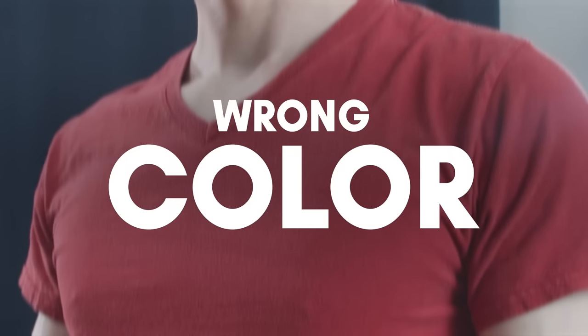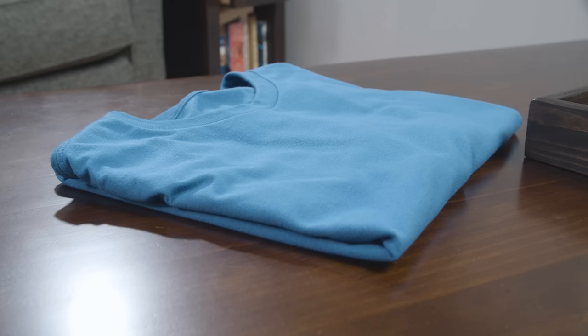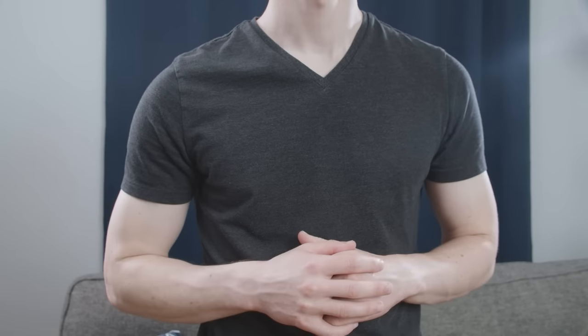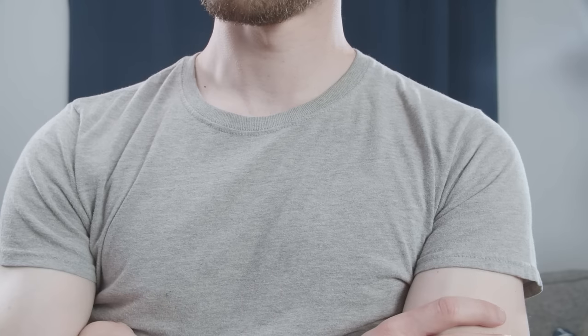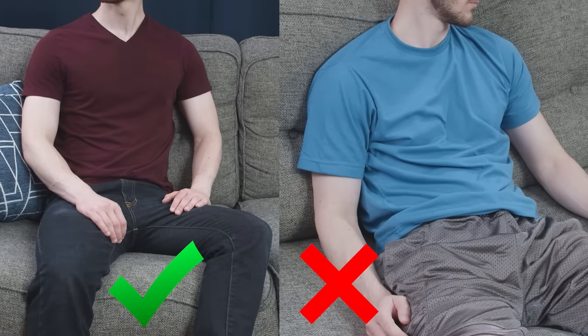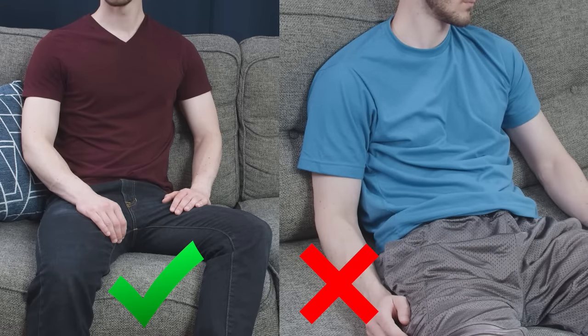The next mistake is choosing the wrong color. Grabbing a t-shirt in a loud color, especially one that doesn't complement your complexion, is going to make you look like you don't know how to dress yourself. If you have a high contrast between your skin and hair, a dark color like navy, black, or charcoal gray is going to be very flattering. If you have a lower contrast, look for lighter colors like a heather gray or pastels. The right color is the difference between an outfit that looks sharp and intentional and one that is sloppy and low effort.